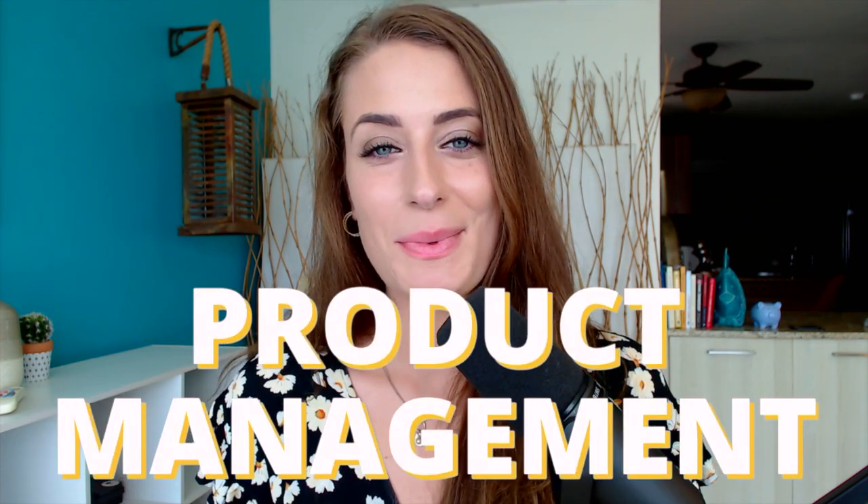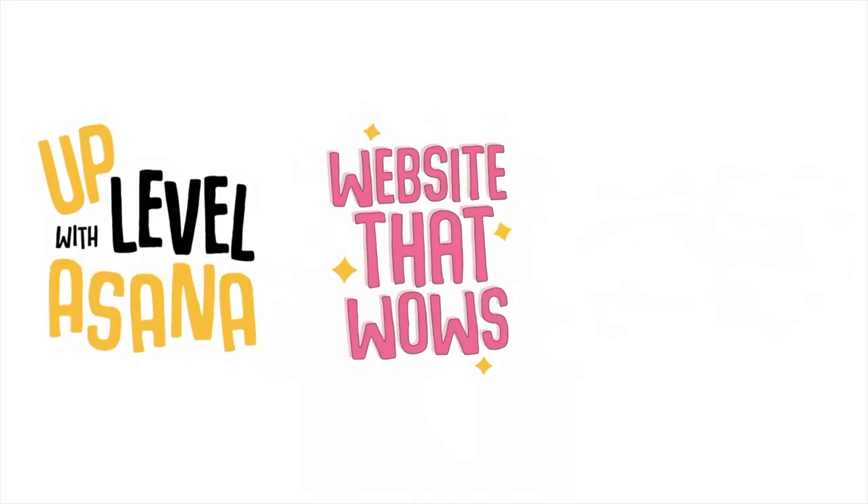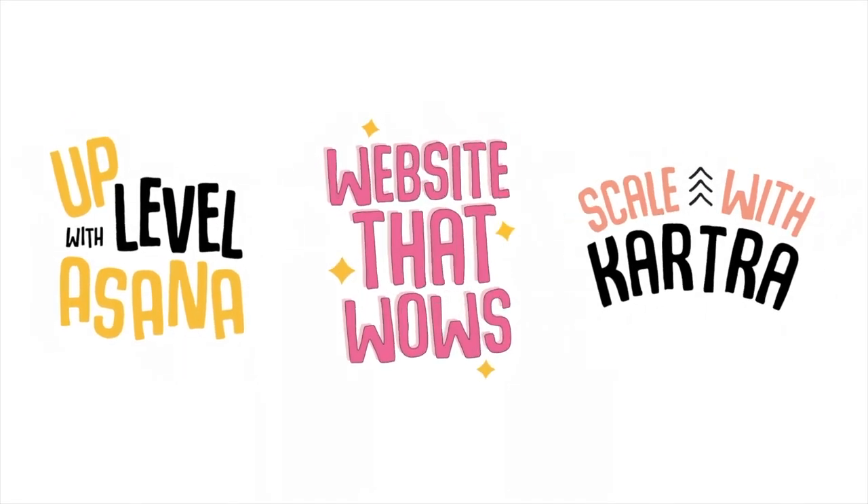Next, I have product management boards for all three of my online courses: Uplevel with Asana, Website the WOWs, and Scale with Kartra. All three require a lot of maintenance and ongoing tasks to ensure that they are fantastic courses. For example, we have an area where we are collecting FAQs to add to our course area, an area where we are collecting testimonials to repurpose for marketing purposes, and ideas for improvements and things we want to add. Documenting all of these ideas and systems has allowed us to up our game in such a huge way.